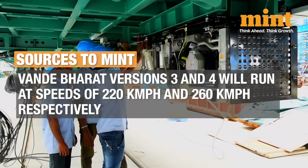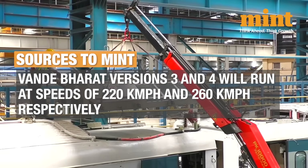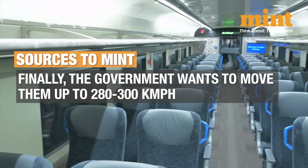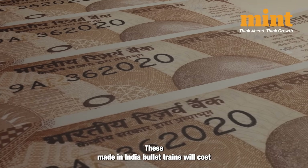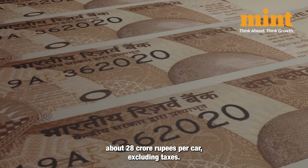Vande Bharat versions 3 and 4 will run at speeds of about 220 km per hour and 260 km per hour respectively. Finally, they will move up to 280 to 300 km per hour. These made-in-India bullet trains will cost about 28 crore rupees per car, excluding taxes.